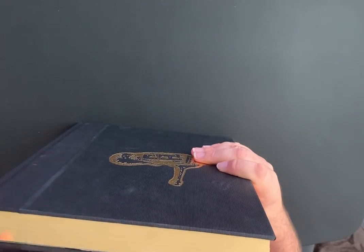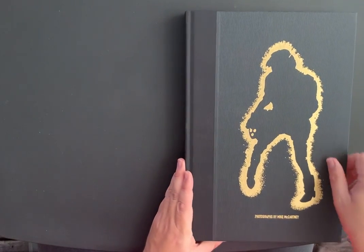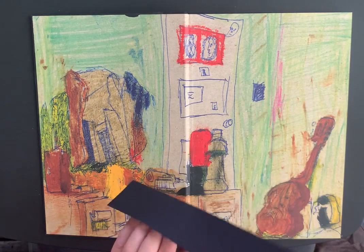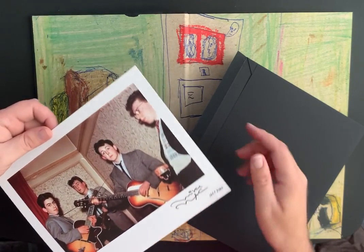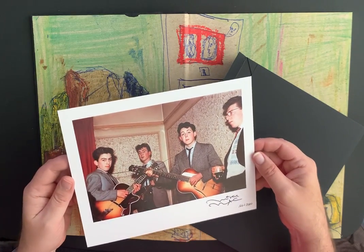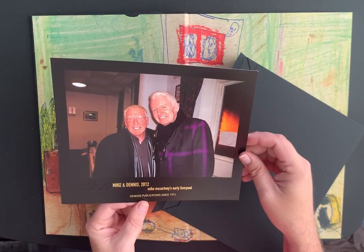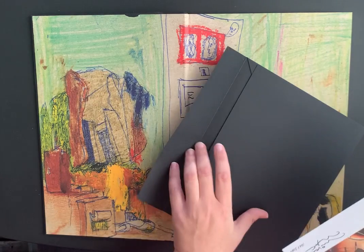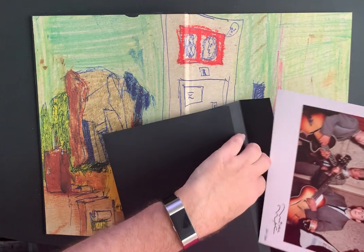It's really beautiful the way they put this together. The book comes with a little print as well — in case you're interested in buying, this is not signed by Mike, it's a stamp, but it looks really cool regardless. That's a classic picture of the Beatles, and there's Mike and Denis on the back. The signature is embossed, so it's not his actual signature.